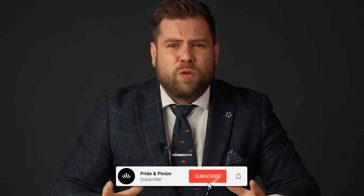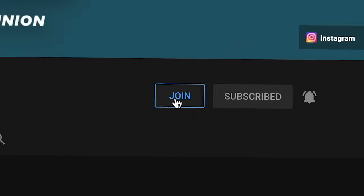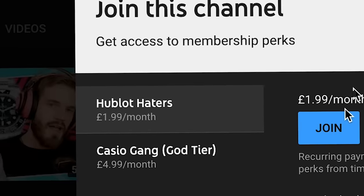Before we start this video, please subscribe to our channel. We're trying to get to 100,000 subscribers before the end of this year. If you want to support the channel, you can now become a member and get exclusive content such as live streams, member-only chats, and much more. This will help us massively in making more and, above all, better content.